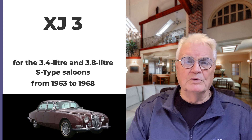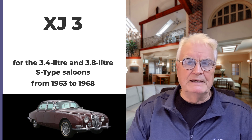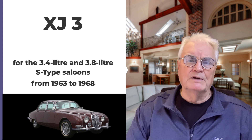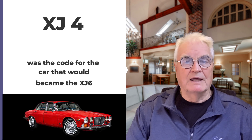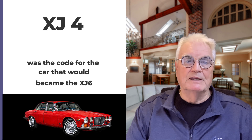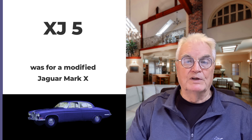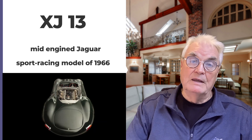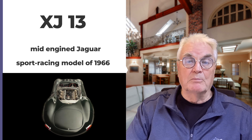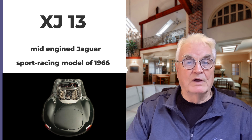The first known code was XJ3, which referred to the 3.4 and 3.8 litre S-Type from 1963 to 1968. The XJ4 code was for the car we're featuring here, eventually becoming the XJ6. The code 5 was for a modified Jaguar Mark 10. Code 6 referred to a racing engine. Code 8 was the E-Type 2+2. Code 13 is the renowned mid-engine Jaguar sports racing model XJ13 of 1966.